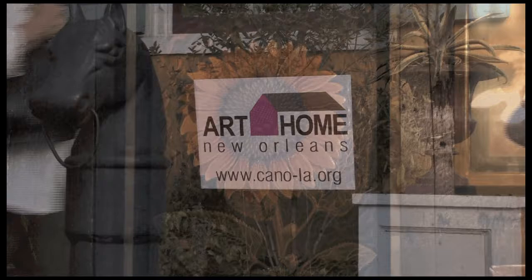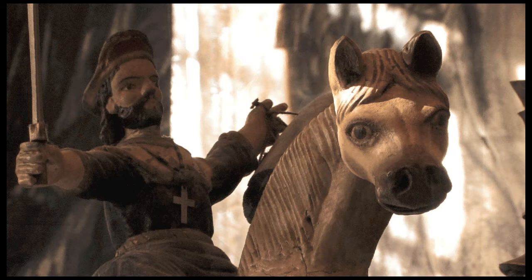Because you have homes in all of the different neighborhoods, it really gives people more of a sense of all of New Orleans — that New Orleans is much more than just the French Quarter.